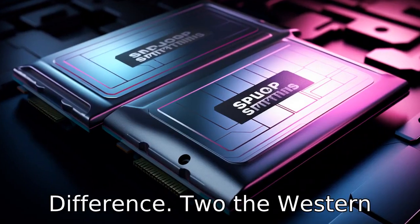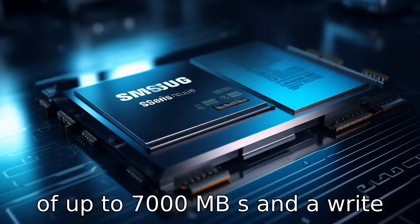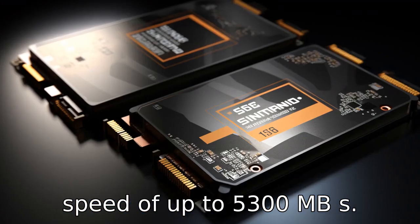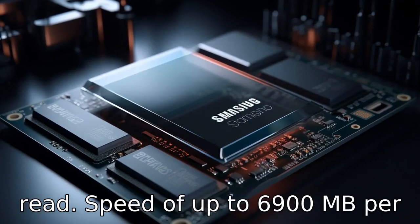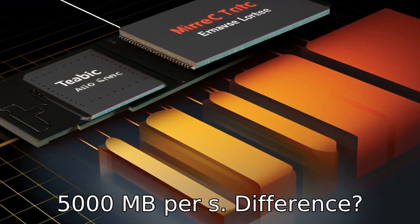Difference 2. The Western Digital SN850 has a read speed of up to 7,000 MB/s and a write speed of up to 5,300 MB/s. On the other hand, the Samsung 980 Pro offers a slightly lower read speed of up to 6,900 MB/s and a write speed of up to 5,000 MB/s.